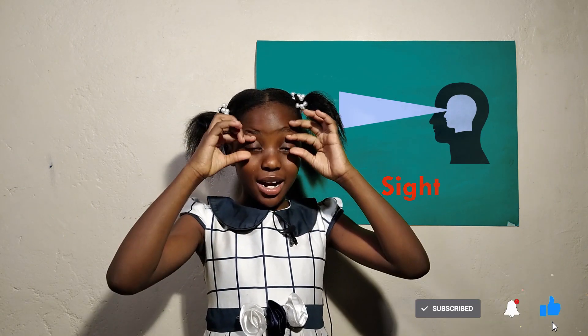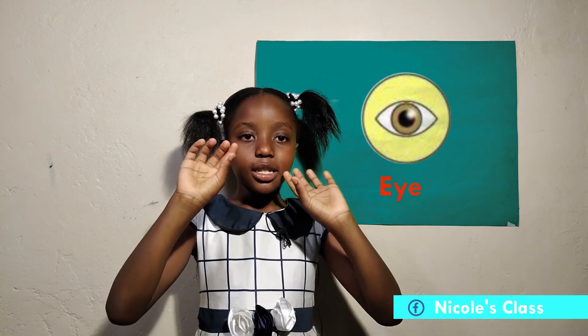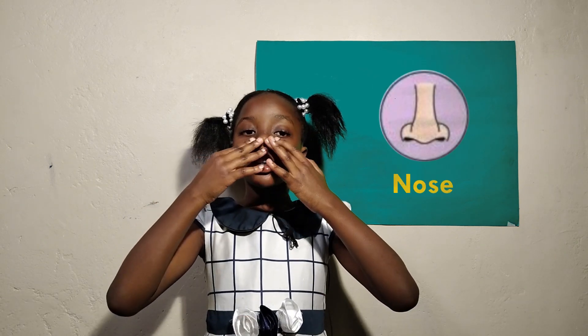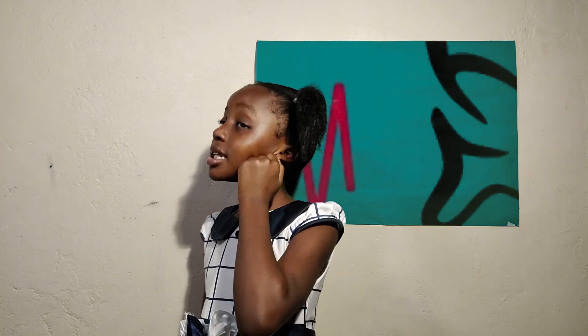The first sense is sight. We use our eyes to see. The second sense is smell. We use our nose to smell. The third sense is listening. We use our ears to hear.